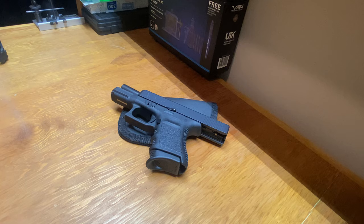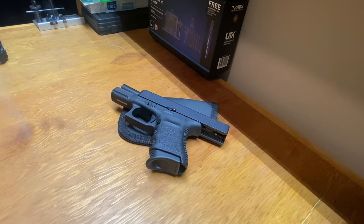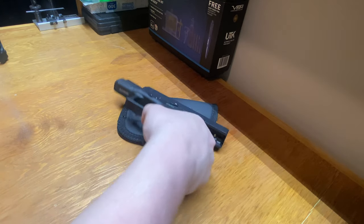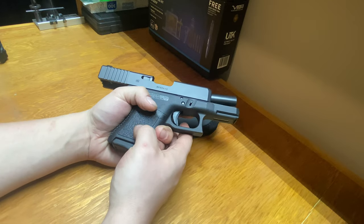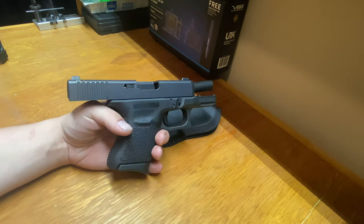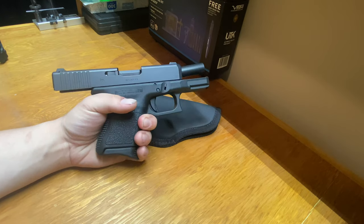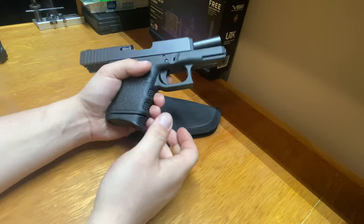A lot of people also ask me: do you just leave it alone, or is there anything you do to enhance the weapon for concealed carry? That's a great question because everybody likes to customize their guns and make it their own. Since getting this gun and carrying it, I've figured out what I wanted for it.